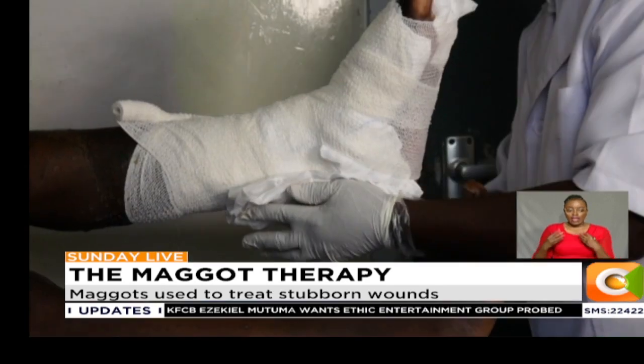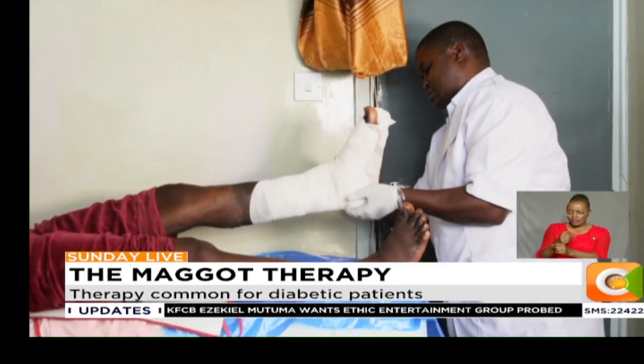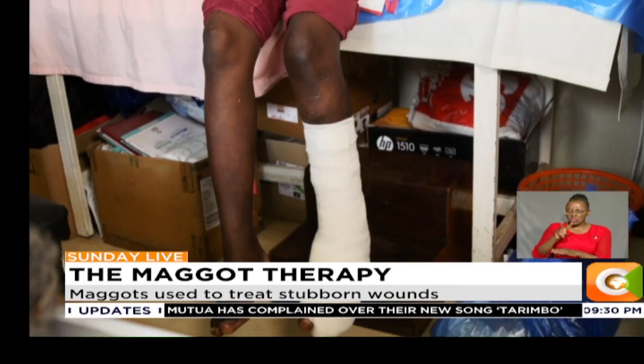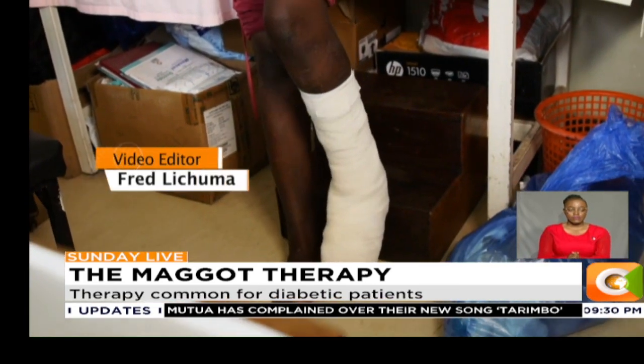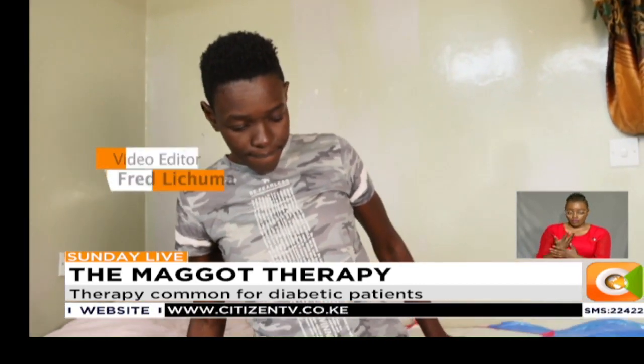The procedure doesn't necessarily have to be done within the confines of a hospital. It will be 4,000 to purchase, and the clinician applying the maggots will charge their own small fee — not more than 2,000 usually. For now, though, Janet can only hope for positive results.